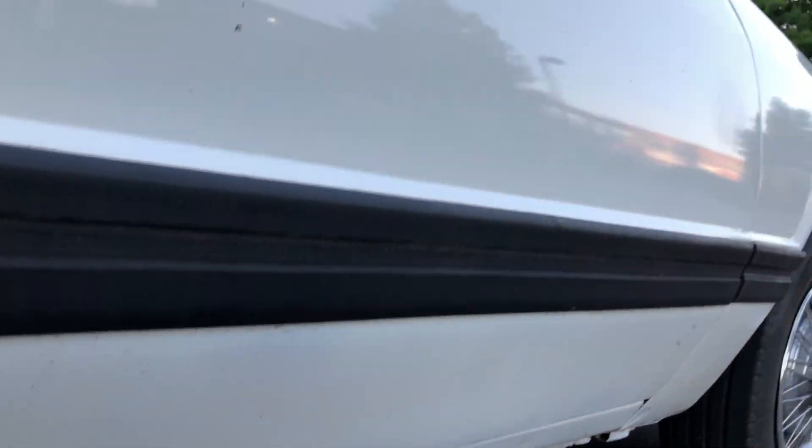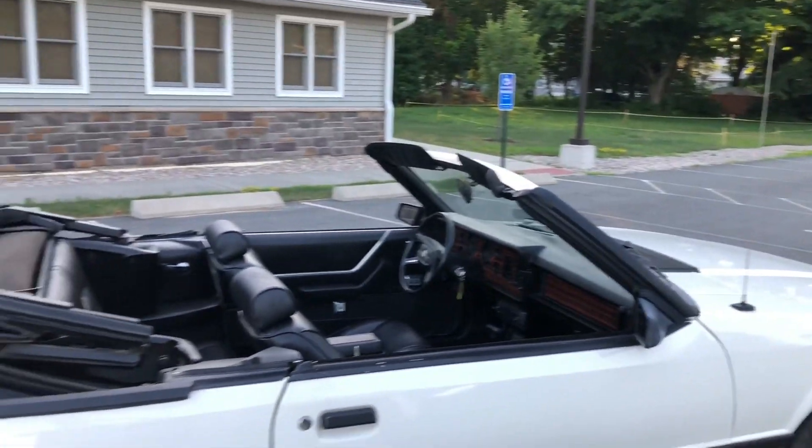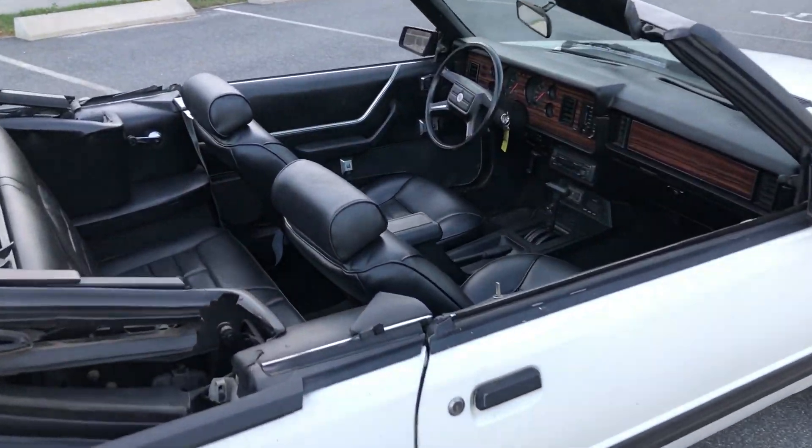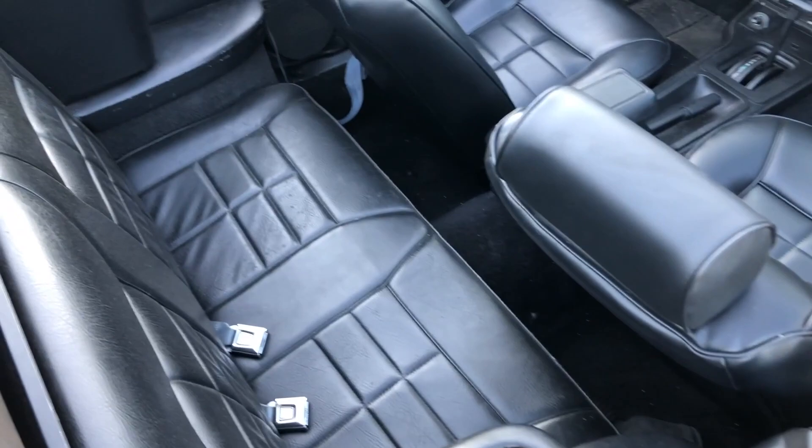That's to be expected for a car this age — it's all original for the most part. Here's the interior — the interior is perfect.